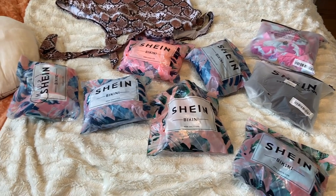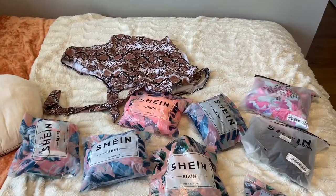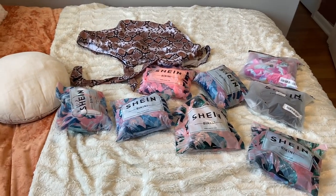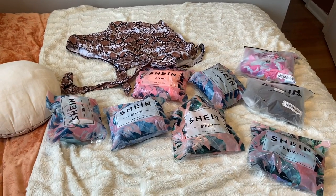Hey everybody, welcome back to my channel, it's your girl Vanessa. Today I'm gonna be doing a really fun video — I have a whole bunch of swimsuits from Shein. I'm gonna show you how many I have: one, two, three, four, five, six, seven, eight, nine. I'm gonna try these on, let you know my review, and tell you which ones I'm gonna take to my trip to Cancun next week.